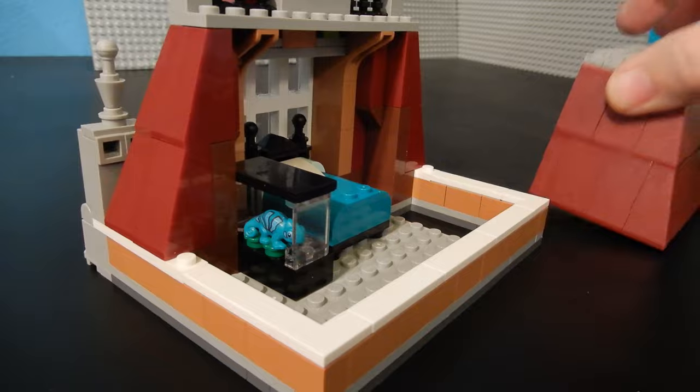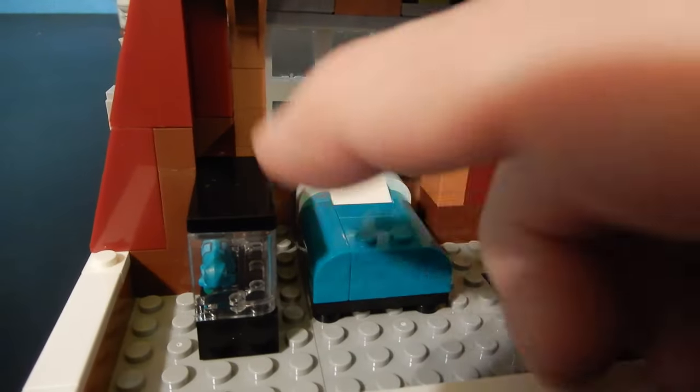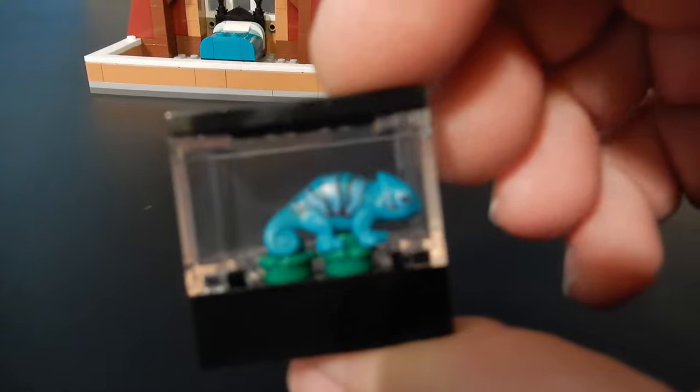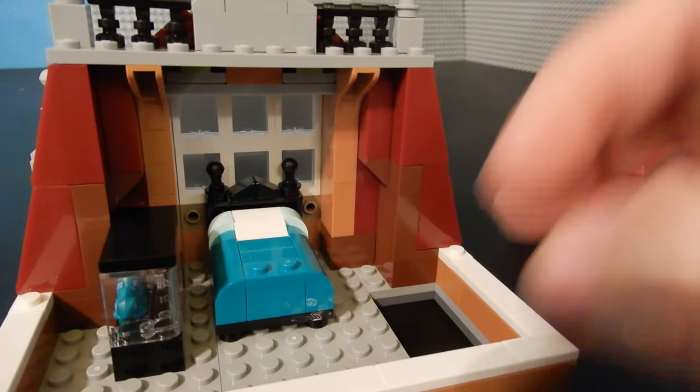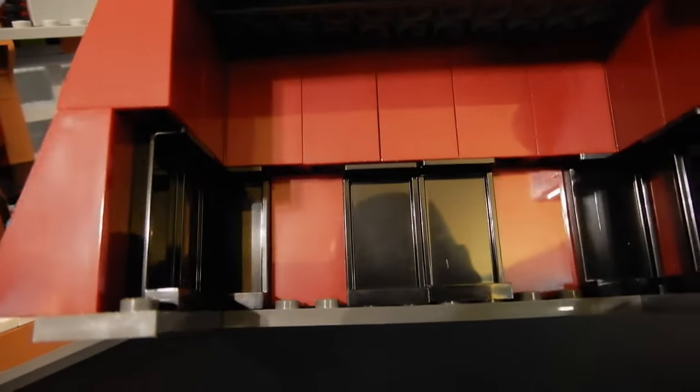The back part of the roof comes off to reveal where the stairs come up. There's a nicely built bed with a color I like for the bedspread, and then we have a terrarium — inside the terrarium there's a pet gecko or chameleon. I believe it's the same mold released in the Tangled Disney set. It snaps into place. Nothing else to speak of in here — just a bed and the terrarium, with no dresser or nightstand.